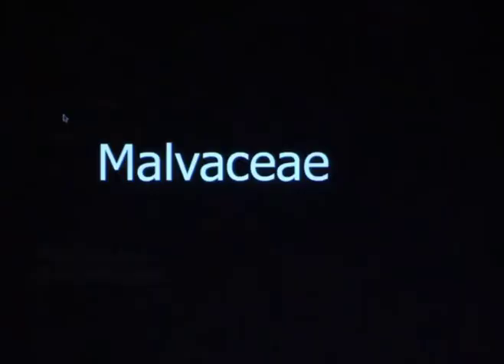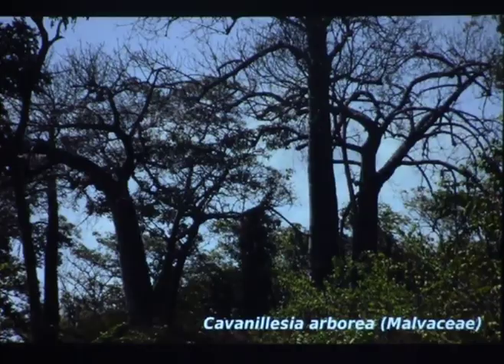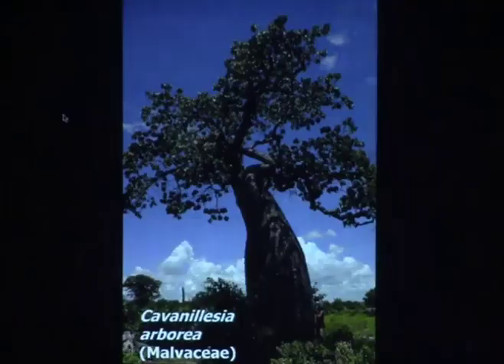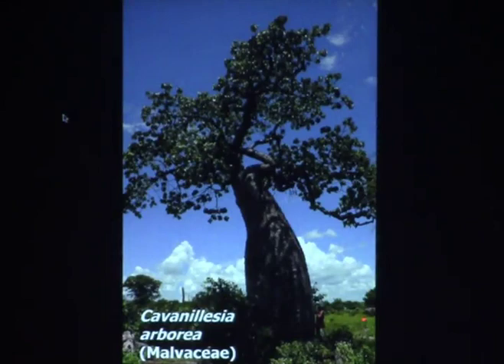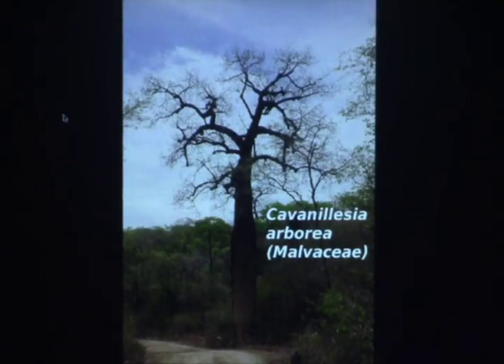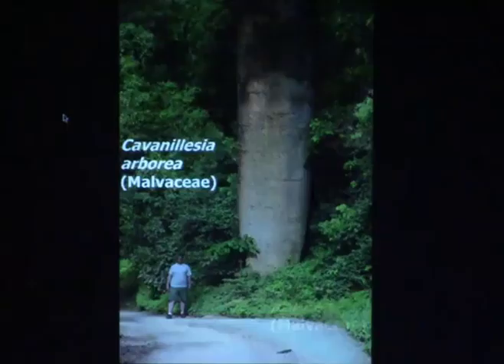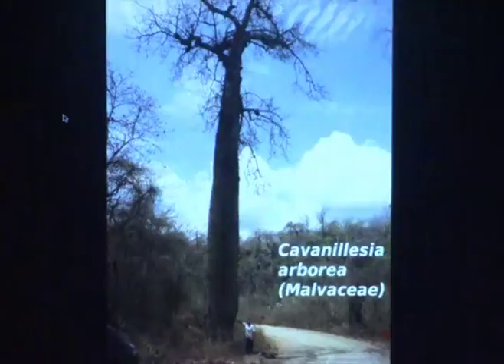The Malvaceae is probably the most diverse group of plants that have succulents in Brazil. This is our version of the baobabs — Cavanillesia arborea, the Brazilian equivalent of the African baobab. These trees are really big, as you can see with a person for scale. I photographed this tree in the dry season without leaves, then came back a few months later — it's the same tree — and it's huge, two forest scales tall.